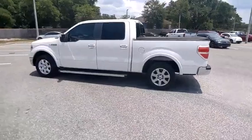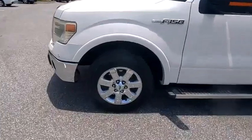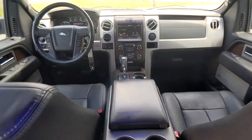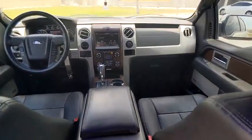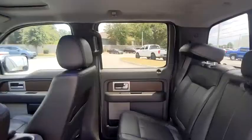This vehicle has less than 115,000 miles. Here are some of this vehicle's great options: tire pressure monitor, tow hitch, heated mirrors, electronic stability control, alloy wheels, traction control, stability control, remote keyless entry, and rear step bumper.